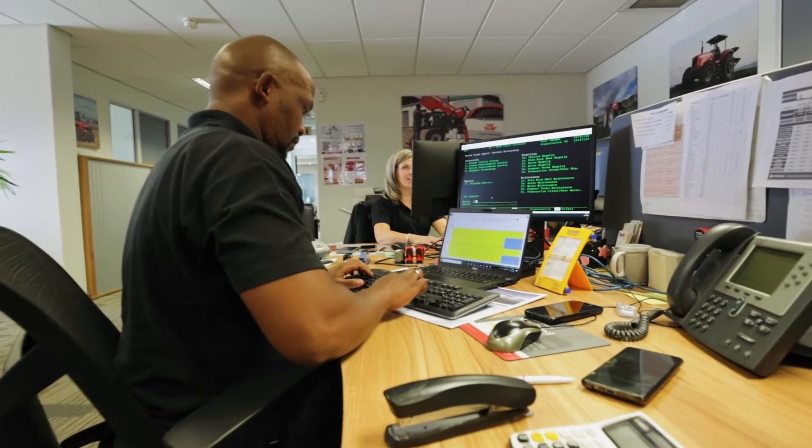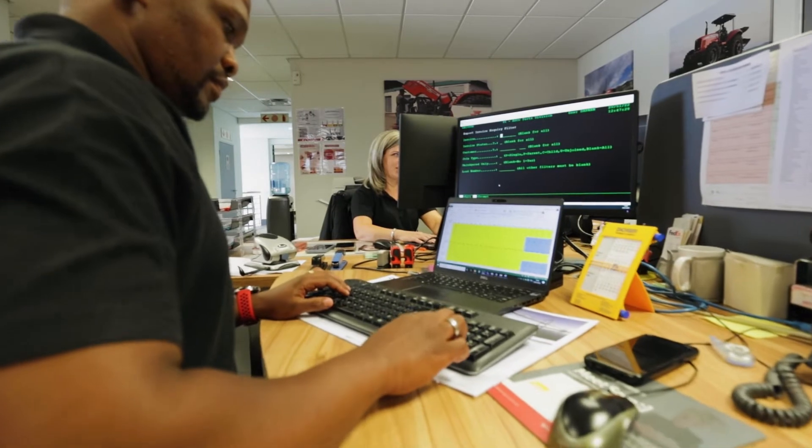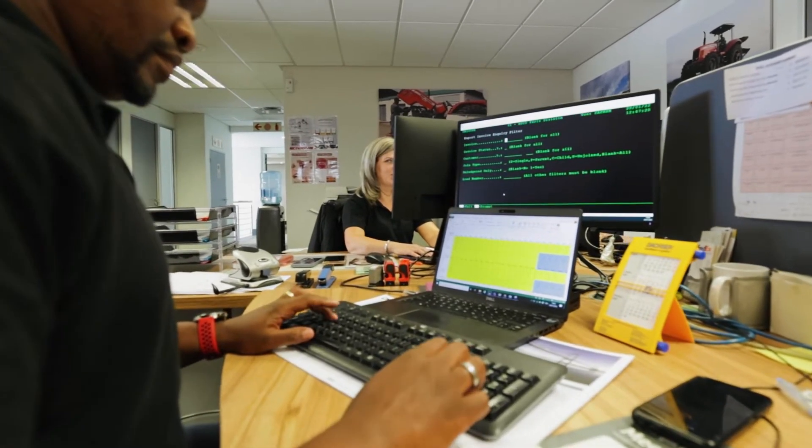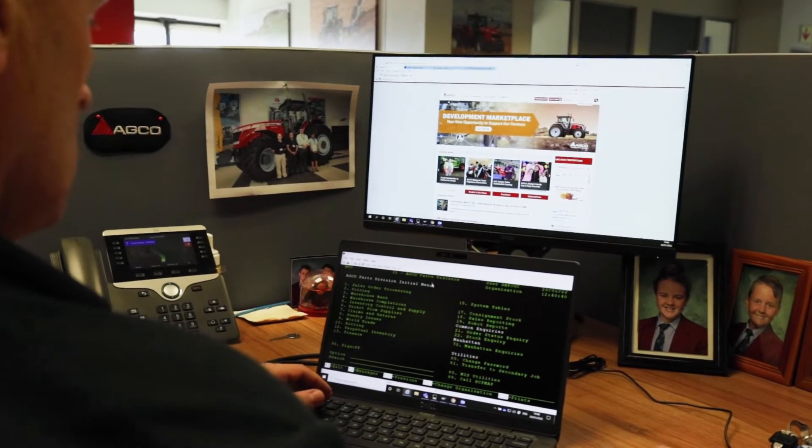The dealer network within the South African borders and into Africa have access to the Echo systems online. They are able to place their orders online, which then interfaces with the Echo system and the third-party logistics supplier based in the warehouse. This reduces the time for order processing by at least 40 to 50 percent, getting orders into our systems as quickly as possible so we can get them out as quickly as possible.